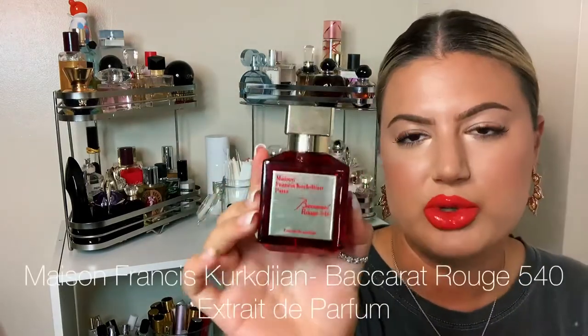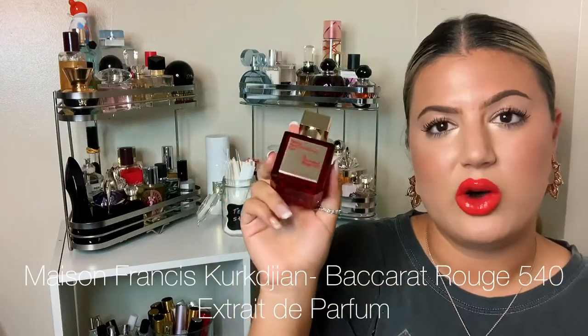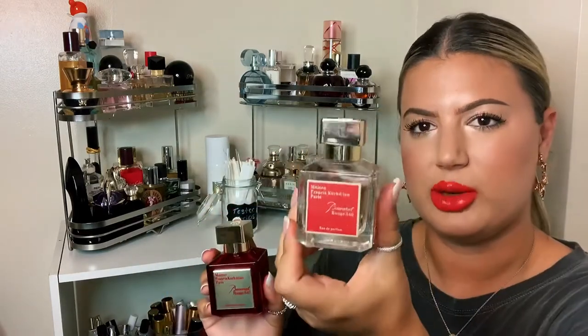I also have the Baccarat Rouge 540 Extrait de Parfum. This is very similar in scent except it has added almond. Whereas the EDP jumps off the skin and works its magic further away, the Extrait works closer to the body so you can actually smell it on yourself. I like to layer these — one spray of each — because together you get both the close and far projection. The Extrait is just a little heavier and you can smell it on yourself way more than the EDP.